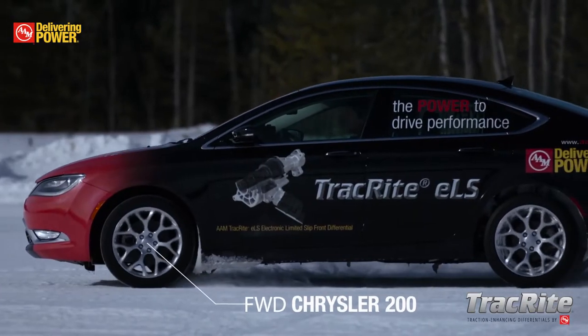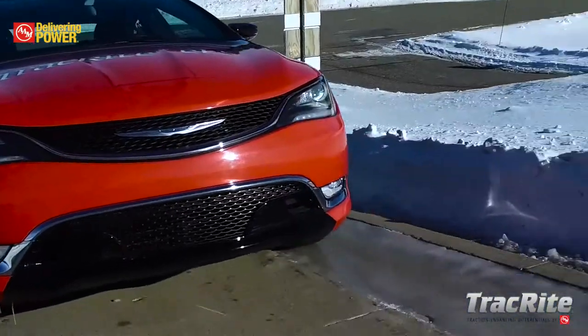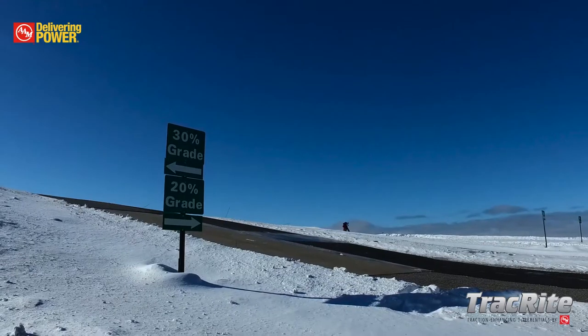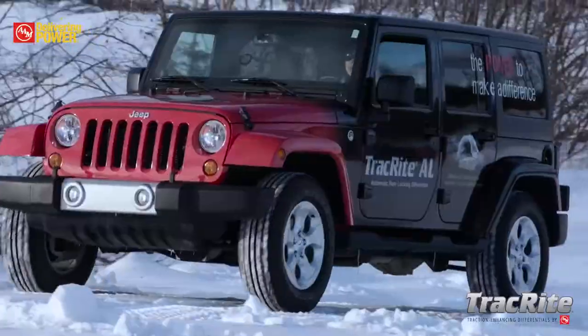Two of our fleet vehicles, the Chrysler 200 and the Cadillac CTS-V, are equipped with AAM's TrackRite ELS, which is an electronic limited slip differential in the front of the front-wheel-drive Chrysler and the rear of the rear-wheel-drive Cadillac. This technology shows very well on the split new grades, handling course, and during lane changes.